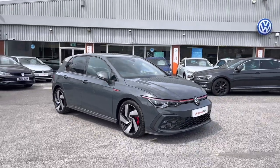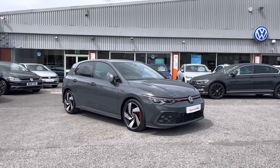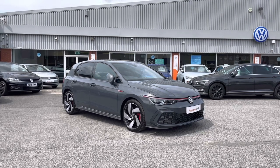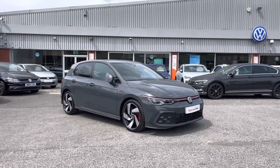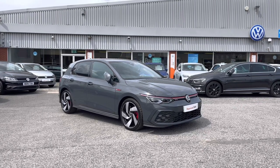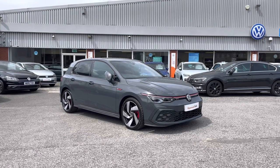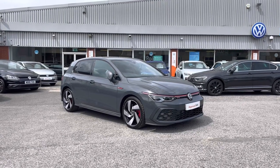Once again, thanks for watching. This has been the stunning approved used Volkswagen Golf 8 GTI, currently available at Oldham Volkswagen, including a minimum of two years Volkswagen approved used warranty alongside flexible finance packages. To get yourself a tailored finance quote or book a test drive, get in touch on 0161 825 8520 and we'll be more than happy to provide more information on this vehicle.